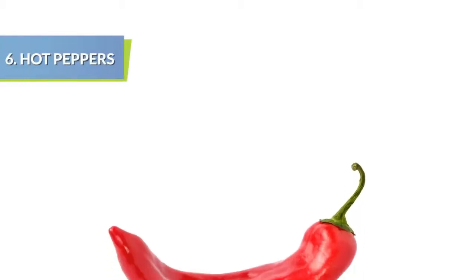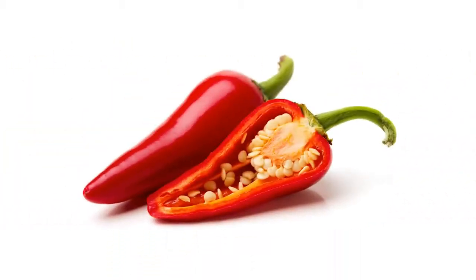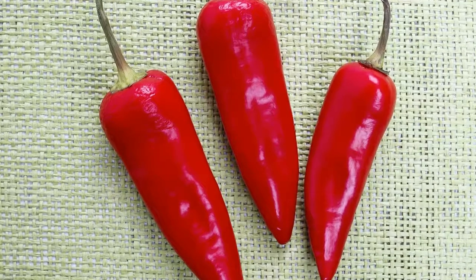Hot peppers have a compound called capsaicin that gives them their zip and heats up the body internally to help burn off excess calories.